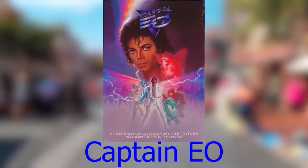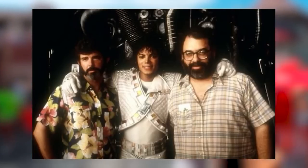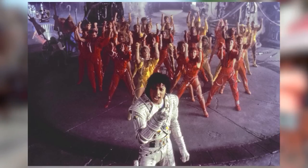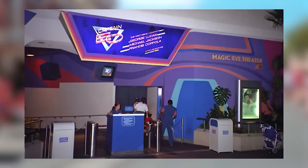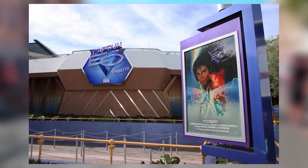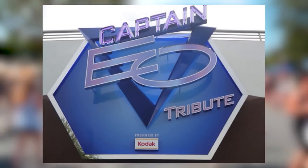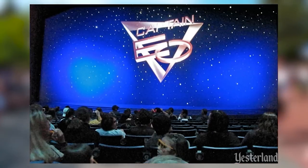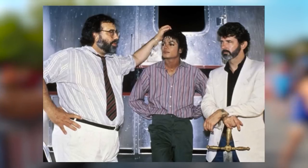Captain EO was a science fiction film shown at Disney theme parks from 1986 to 1998, starring Michael Jackson, written by George Lucas, and directed by Francis Ford Coppola. It tells the story of Captain EO delivering a gift to a planet's supreme leader using the power of dance and song. The show ended in 1998, but after Michael Jackson's death in 2009, Disney brought it back as Captain EO Tribute, replacing Honey I Shrunk the Audience. Its final showing was on December 6, 2015.